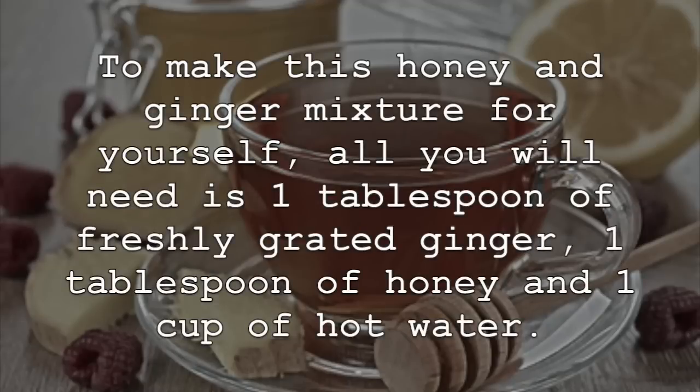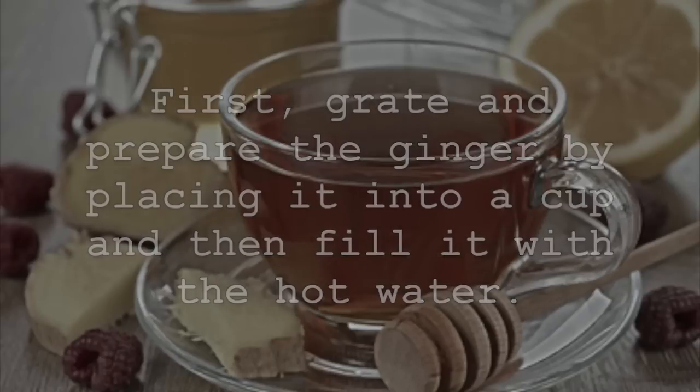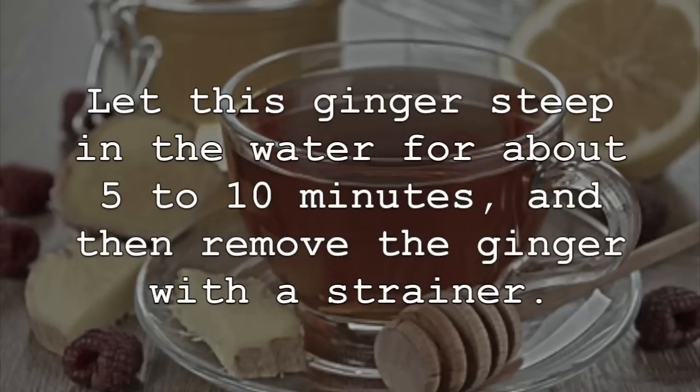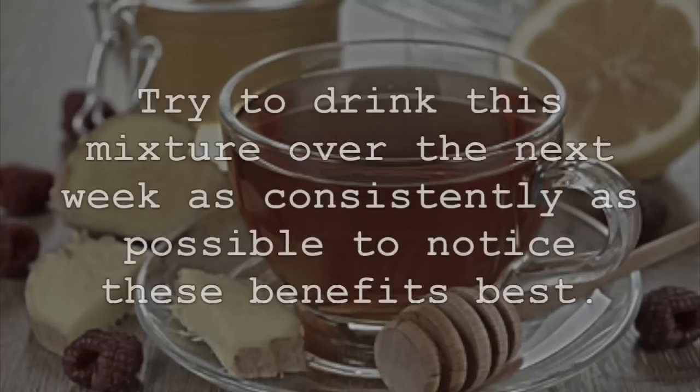To make this honey and ginger mixture for yourself, all you will need is 1 tablespoon of freshly grated ginger, 1 tablespoon of honey, and 1 cup of hot water. First, grate and prepare the ginger by placing it into a cup, and then fill it with the hot water. Let this ginger steep in the water for about 5 to 10 minutes, and then remove the ginger with a strainer. Once the ginger is removed, add the 1 tablespoon of honey when it has cooled down for a few minutes. Try to drink this mixture over the next week as consistently as possible to notice these benefits best.